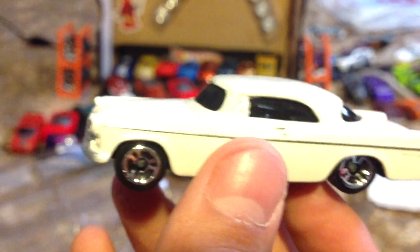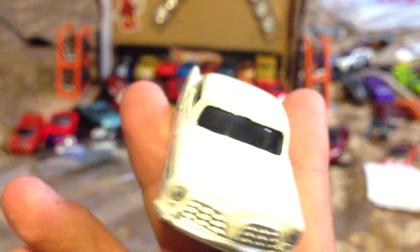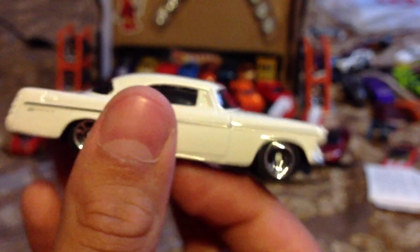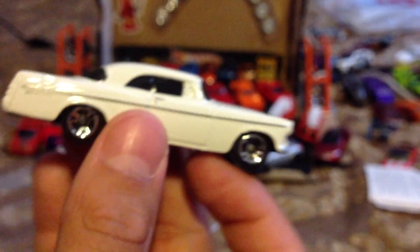So this is what a Chrysler 300 back then looked like. Damn, these cars — this car was awesome. This is a classic car, not the car that we have now. That 300 is ugly, man. Okay, you guys, that's it for the nine pack. Thanks for watching, see you guys later.